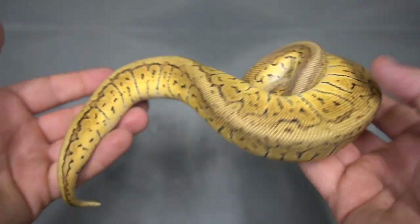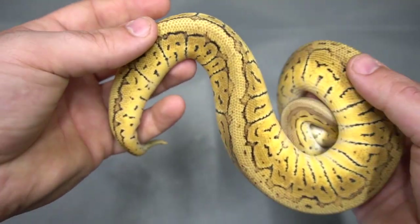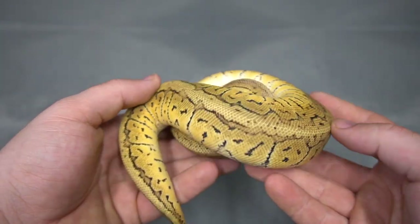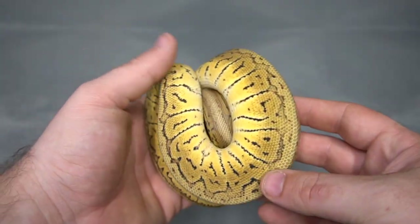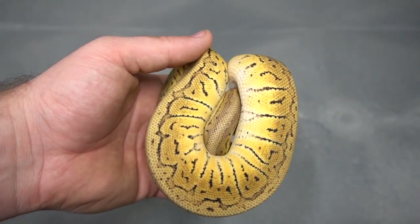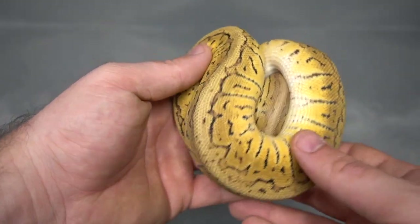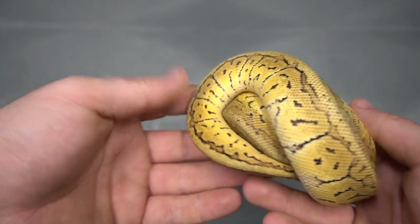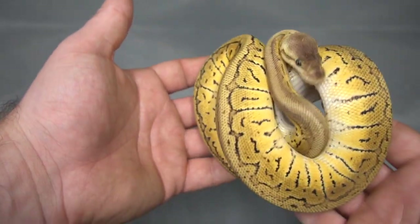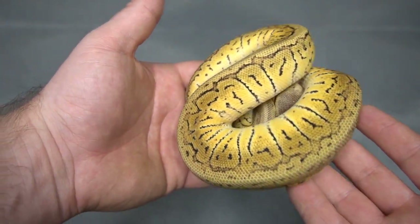Sticking with the leucistic complex theme, here we've got a Phantom Pastel Pinstripe 100% het puzzle. I saw the pinstripe puzzle and wasn't that impressed with it — pinstripe seems to dominate it quite a bit. But the leucistic complex stuff works really really well with it. I'm really curious to see what we can get if we get into like Phantom pinstripe puzzles — a Phantom lemon blast puzzle — to see if the pinstripe is fighting the leucistic complex in the animal.